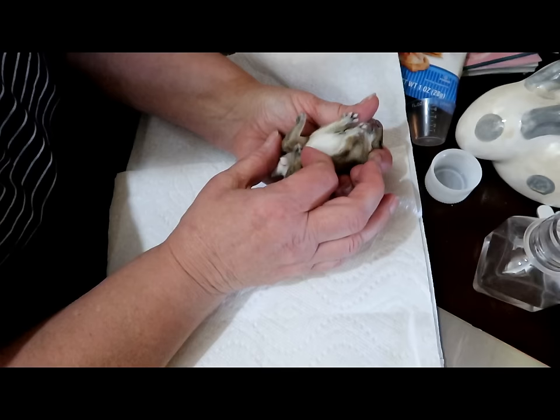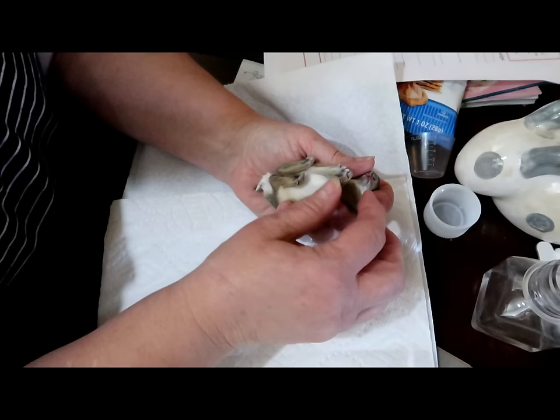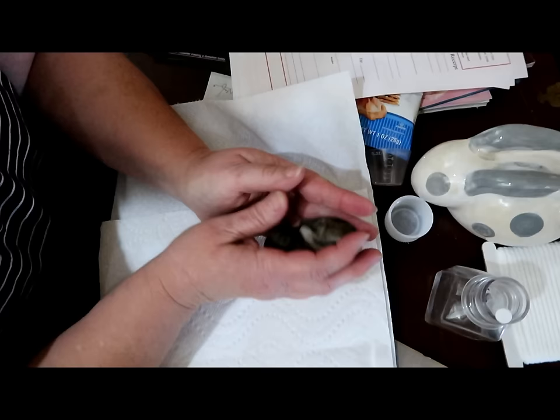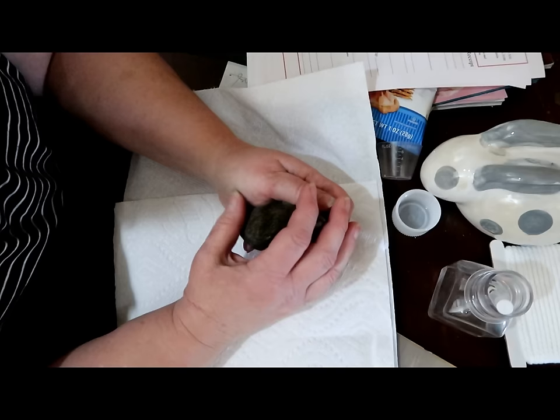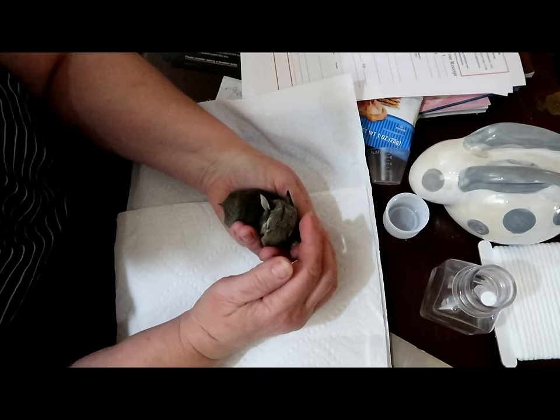The last bunny looks good. Their tummy should be rounded — they were fat when first found. Christy kept waiting for the mom to come back, but sometimes when a dog has been in the nest and there's been blood spilled, the mom won't come back because she fears the predator. That's also one of the reasons moms don't stay on the nest to begin with.